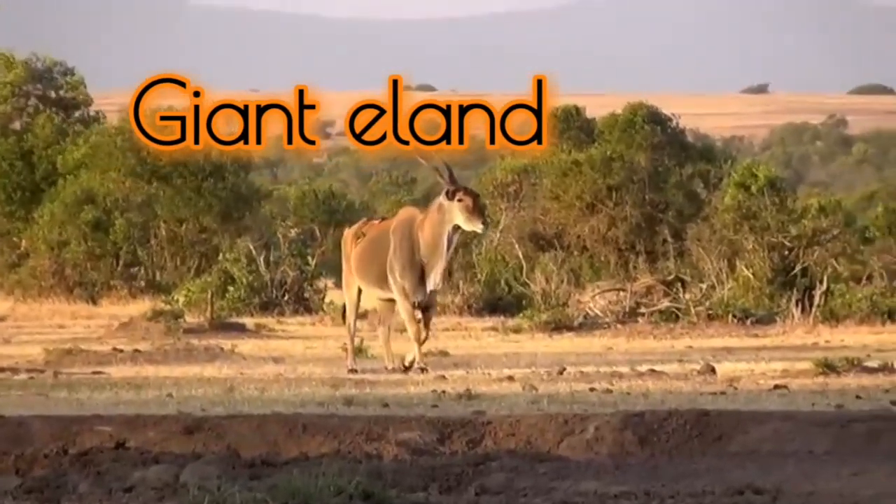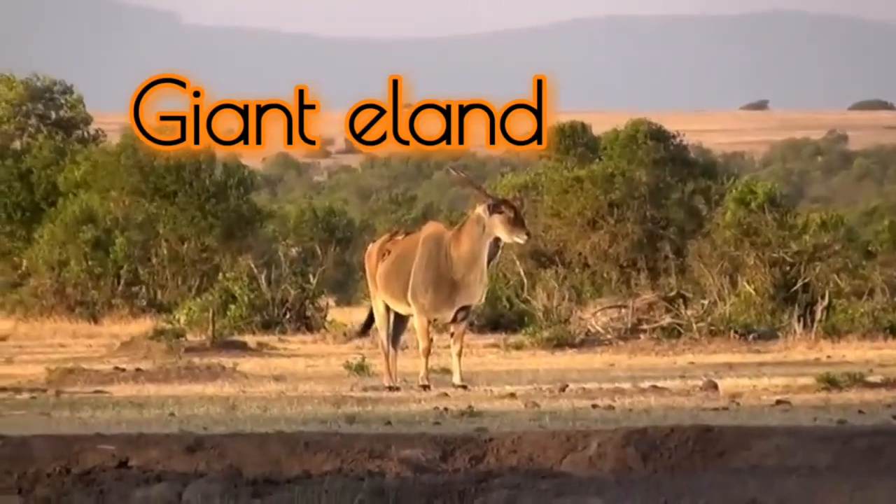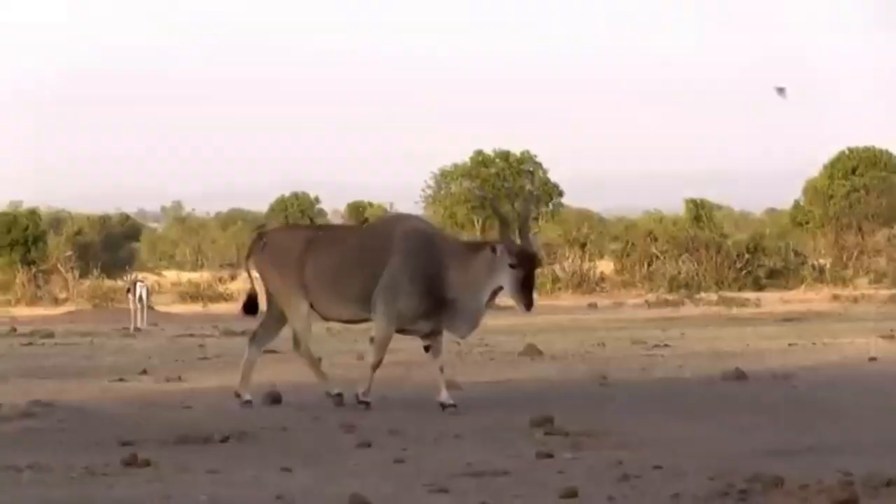Meet the largest antelope in the world, the giant eland, also known as the Lord Derby's eland, one of Africa's most impressive and largest antelopes.